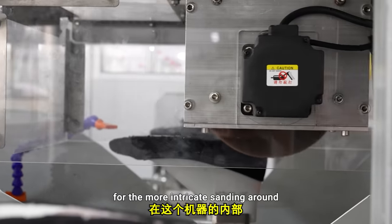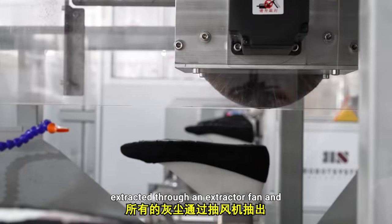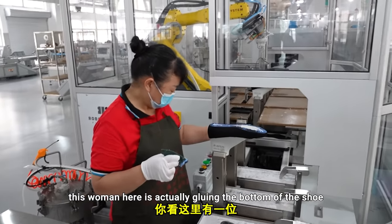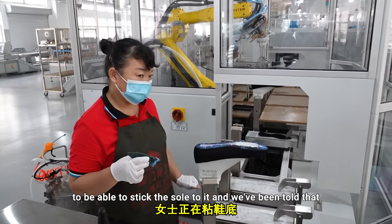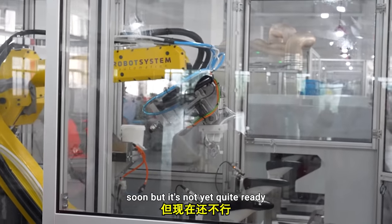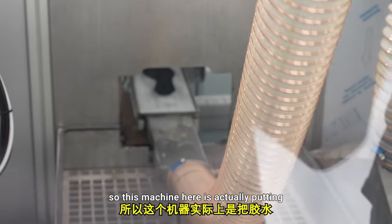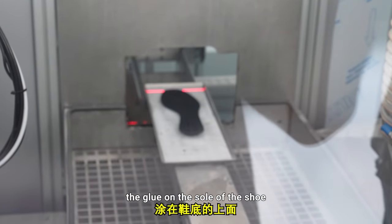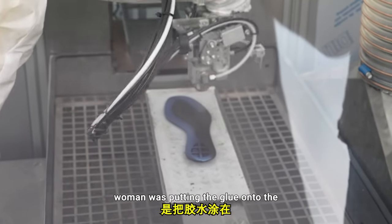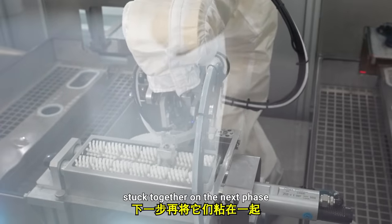For the more intricate sanding around the sides of the shoe, it goes into this machine and all the dust is extracted through an extractor fan — it comes out the back. This woman is gluing the bottom of the shoe to stick the sole to it, and we've been told that this robot will be doing that job very soon but isn't quite ready yet. This machine is putting the glue on the sole of the shoe, so both surfaces will then be stuck together in the next phase.